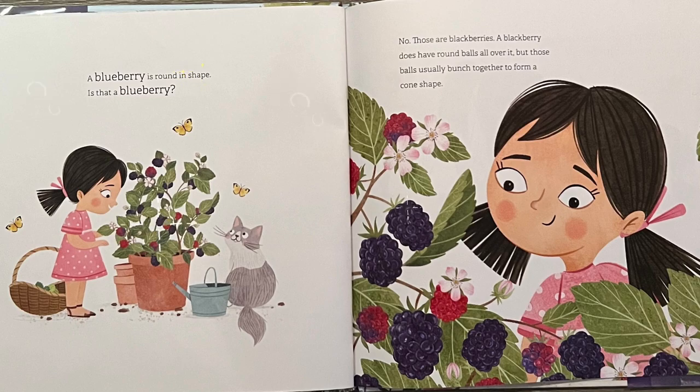A blueberry is round in shape. Is that a blueberry? No, those are blackberries. A blackberry does have small balls all over it, but those balls usually bunch together to form a cone shape.